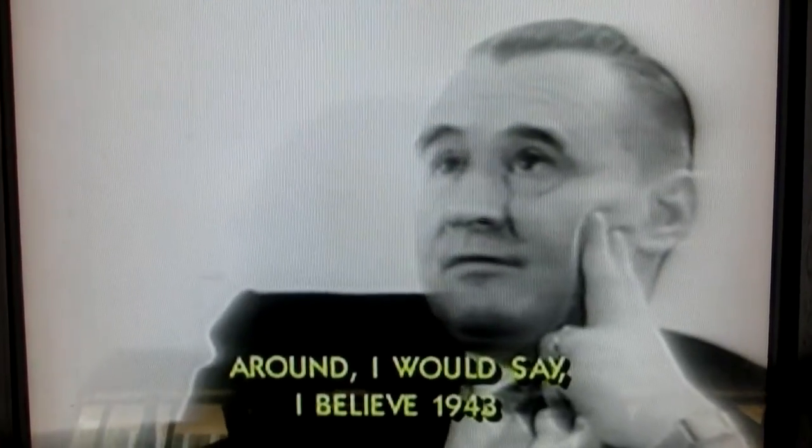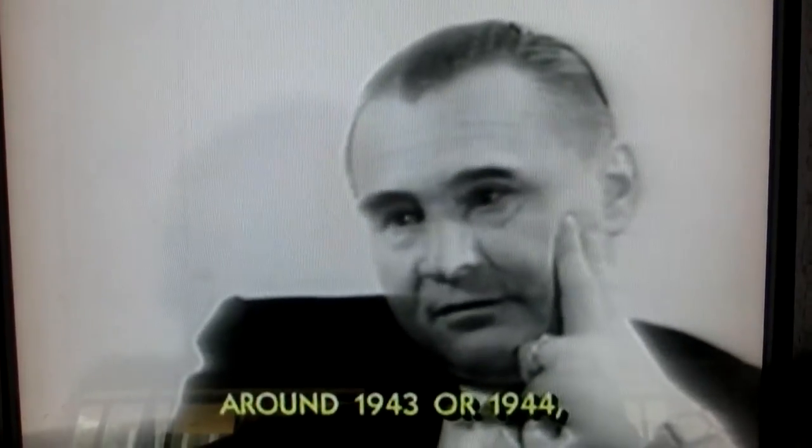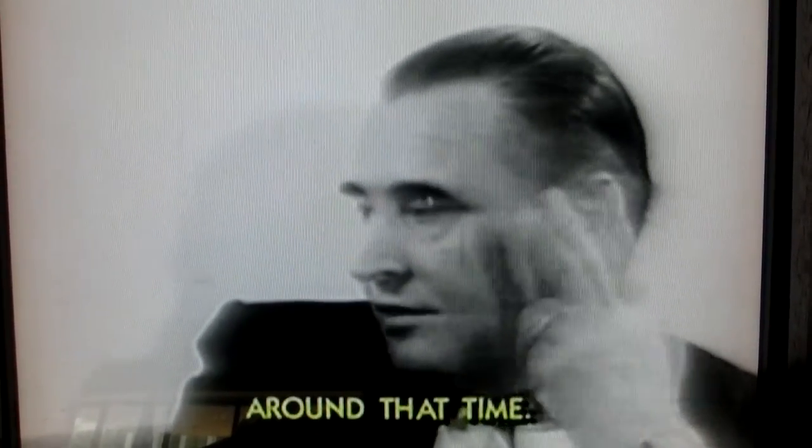I believe around 1943 — if you came to the intelligence, they would say we do it. Yes, 1943, 1942, around that time.